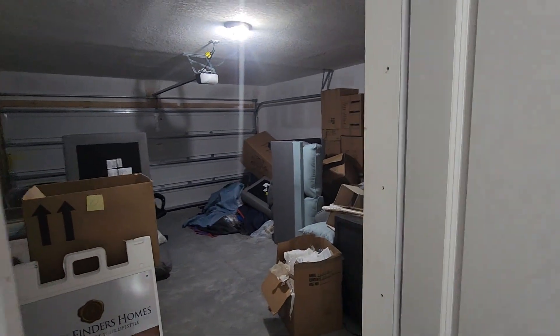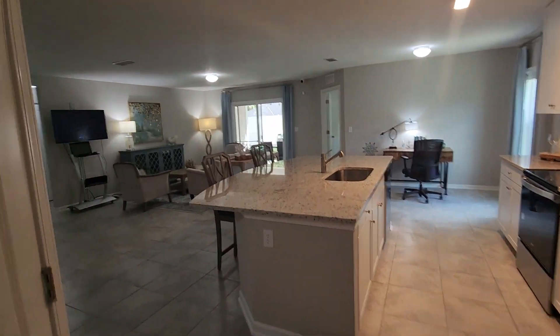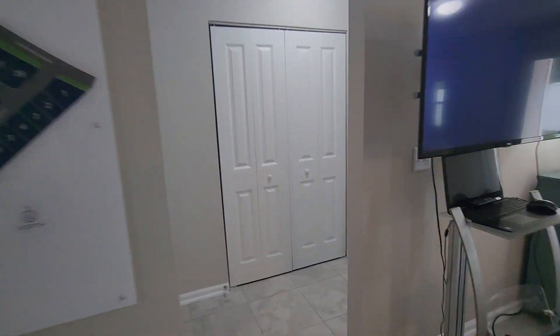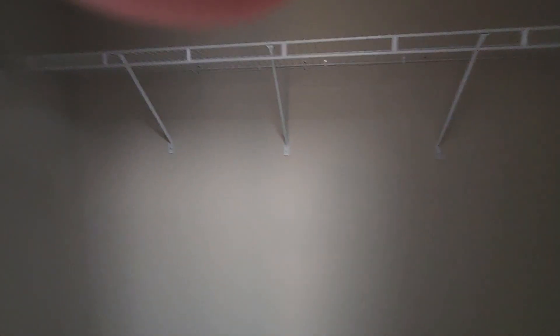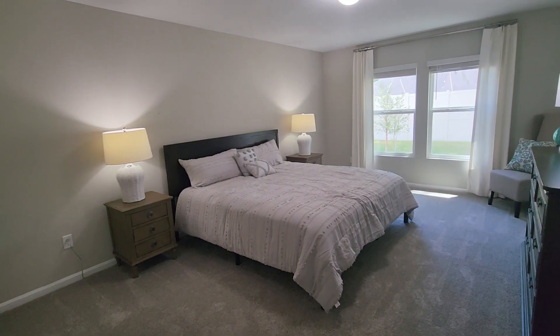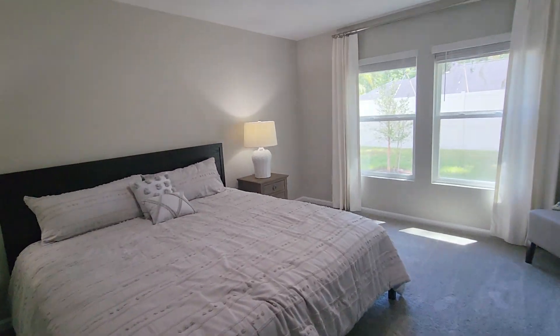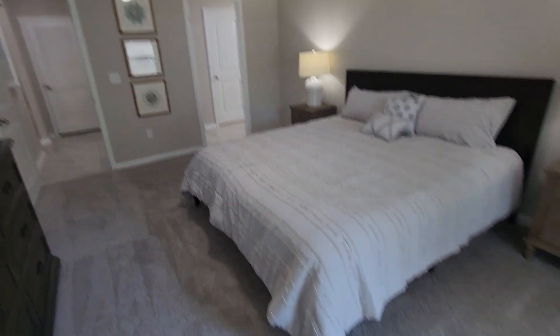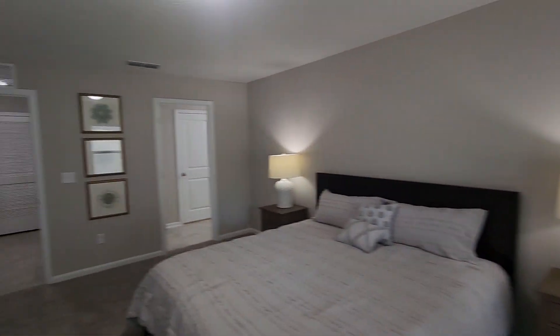And then finally as we walk to the master suite, you have this enormous closet for storage — coats, Halloween supplies, Christmas trees, whatever you like to put in. And then the owner's suite, very spacious with lots of room in here.